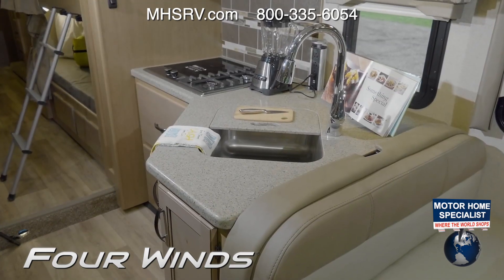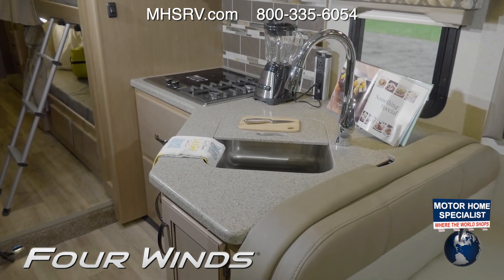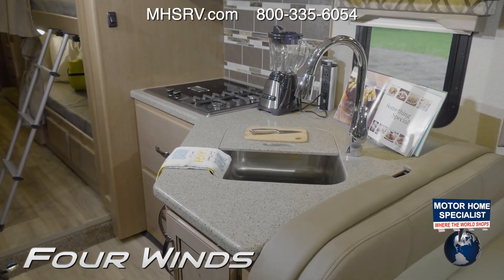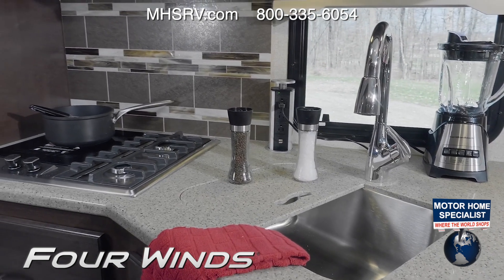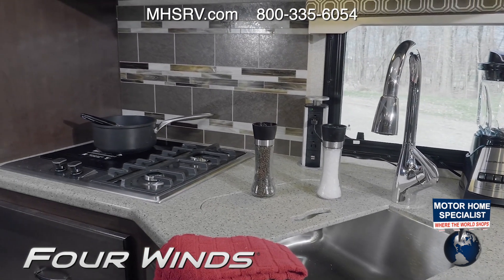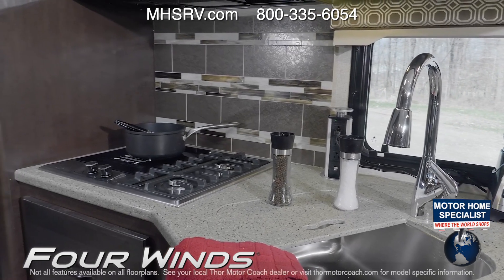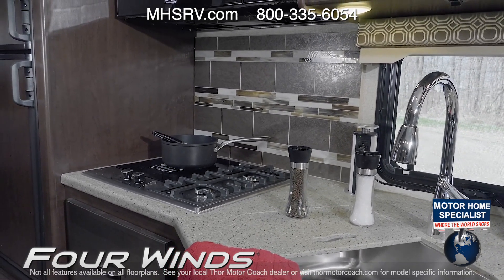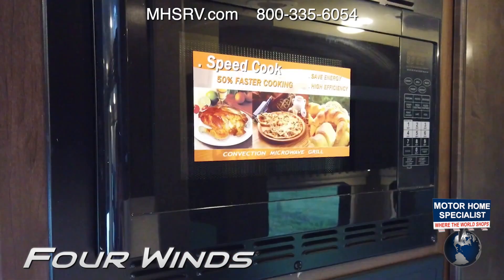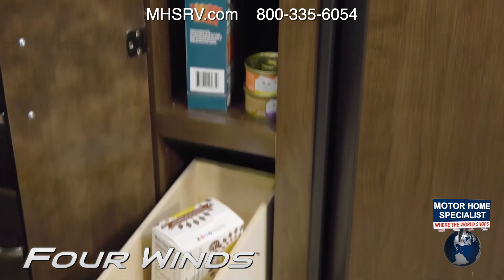Great food is part of every trip and you'll be able to have everyone help in the Four Winds kitchen. You'll find solid surface countertops, a large stainless steel sink with cover when you need more room, a pop-up outlet, a 3-burner gas cooktop with oven, or the 2-burner gas cooktop with single-burner induction cooktop. Some models offer a convection microwave and residential fridge, and you'll love this pantry.